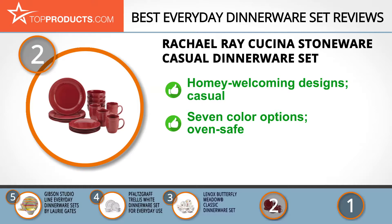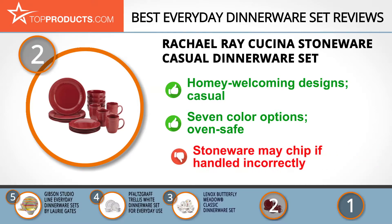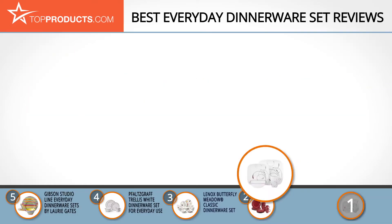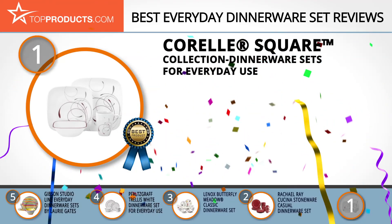It's also oven safe for warming up to 250 degrees Fahrenheit. Do keep in mind that while this is a quality set, the stoneware may chip if not handled carefully. And finally, the Corelle square dinnerware set made it to our top choice position because it provides a good array of features with an affordable price.